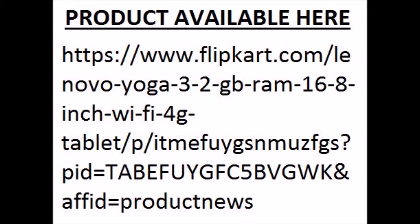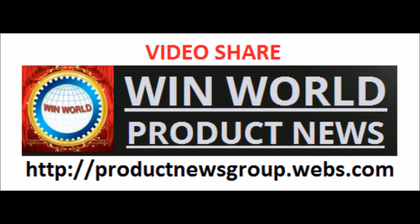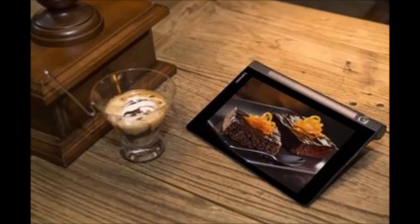Hope this video is useful. Visit http://productnewsgroup.webs.com for more product news. Thank you for watching this video. Share with your friends and relatives. Subscribe to Product News Group Win World Channel. God Bless. Wish you have a happy life.